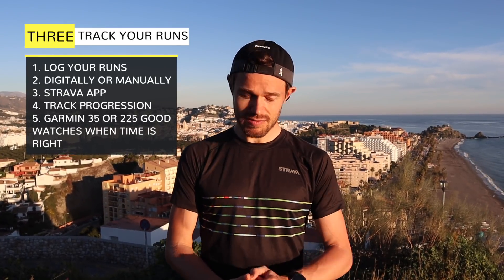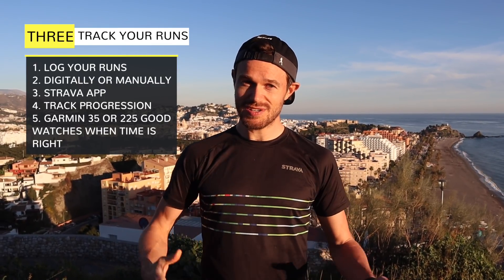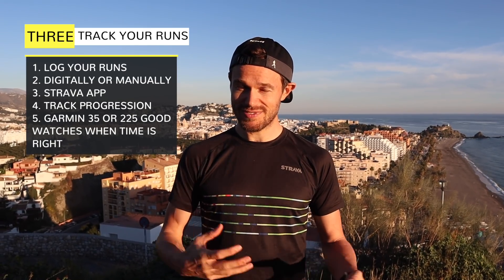Later on, if you do want to get one of the fancy GPS watches, then you can. But when you're starting out, just getting an app on your phone like Strava will be really good and will see you on your way.